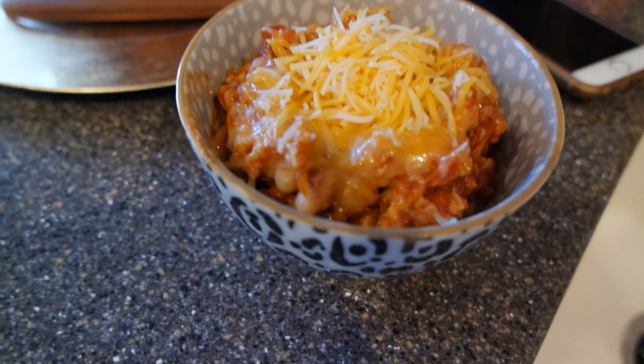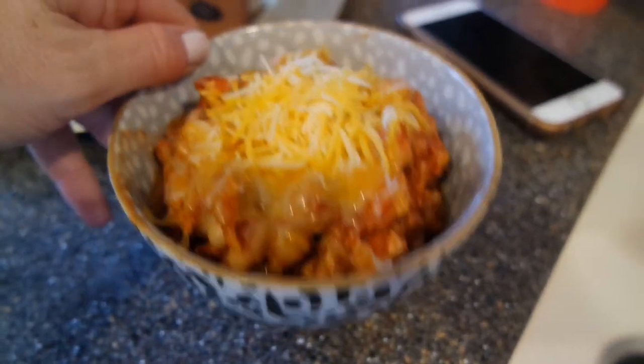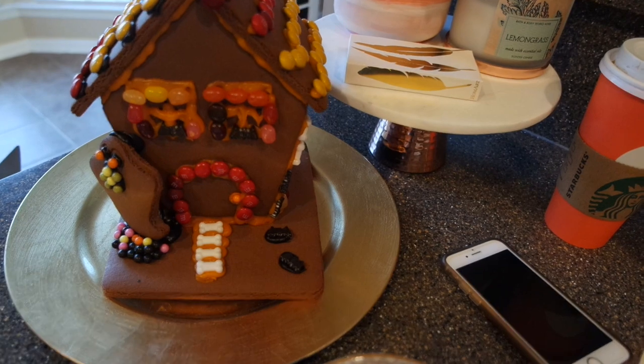Here's the finished taco slash chili - it looks really good. I just have it in a super cute little bowl from West Elm; if I can find it I'll link it below. And my daughter's finished gingerbread house looks super cute and festive.